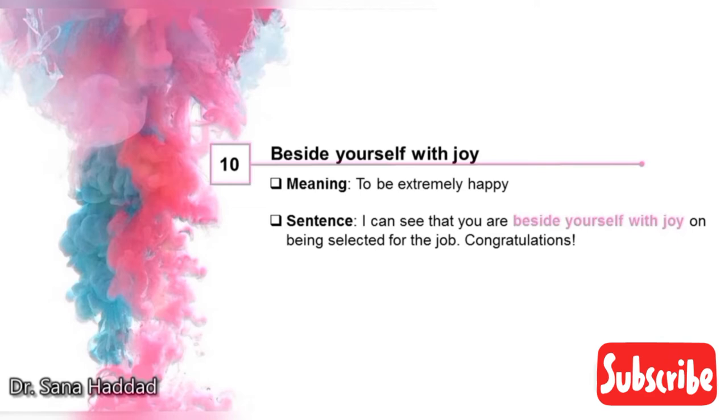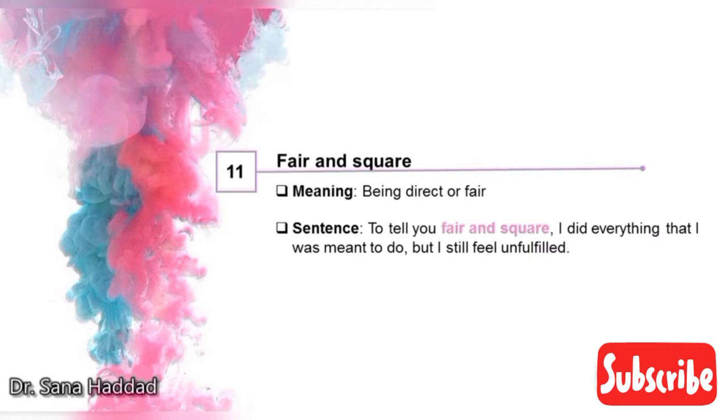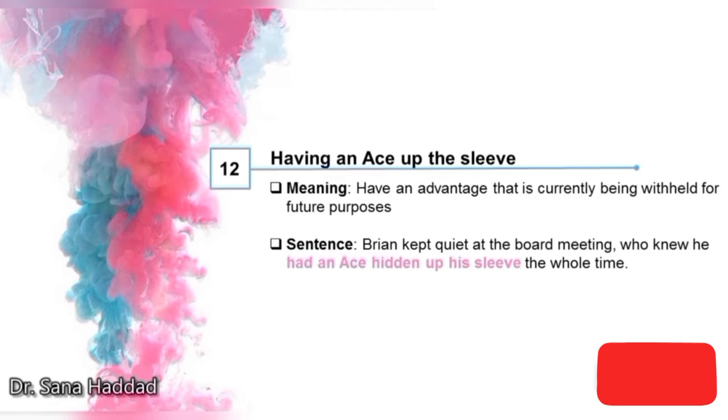11. Fair and square. It means being direct or fair. To tell you fair and square, I did everything that I was meant to do, but I still feel unfulfilled — so it means to tell you directly and honestly. 12. Having an ace up the sleeve. It means to have an advantage that is currently being withheld for future purposes. Brian kept quiet at the board meeting — who knew he had an ace hidden up his sleeve the whole time? So who knew he had an advantage that he was waiting for the future to use?